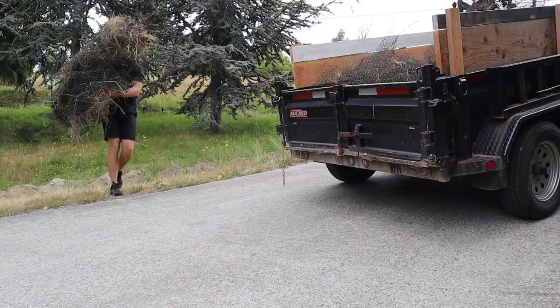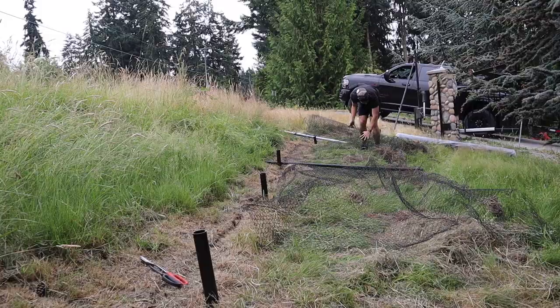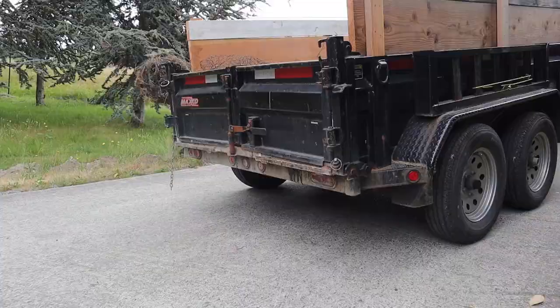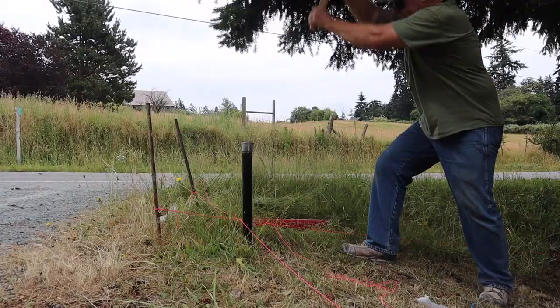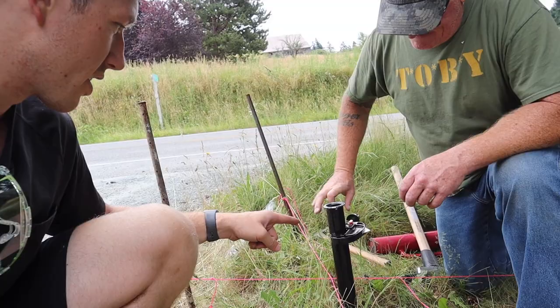The next part for installing this fence — since we drove down the poles — dad's using this pipe cutter to cut off the top, which is mushroomed out, just like that.